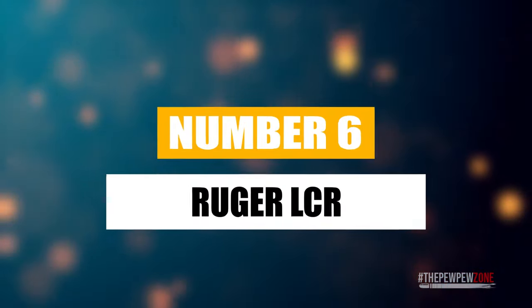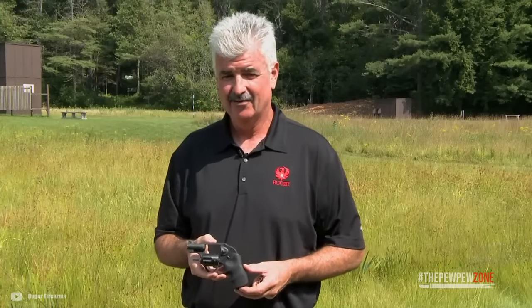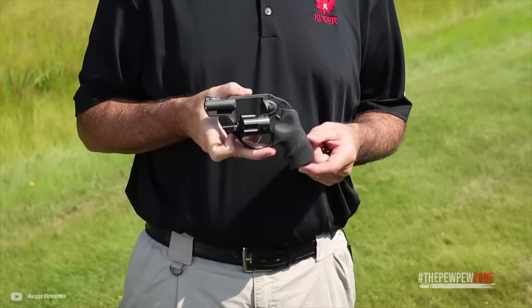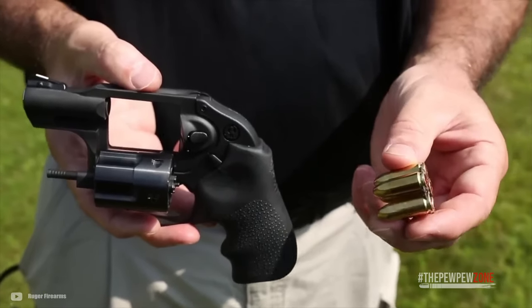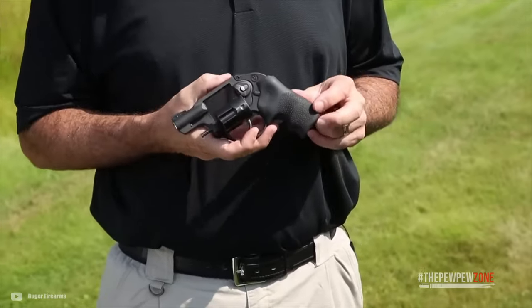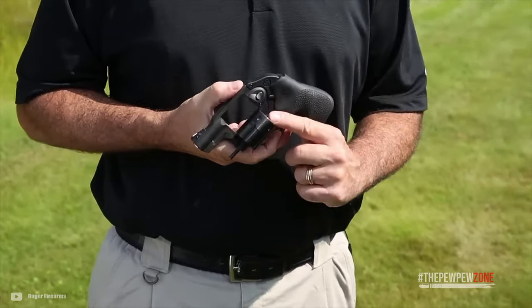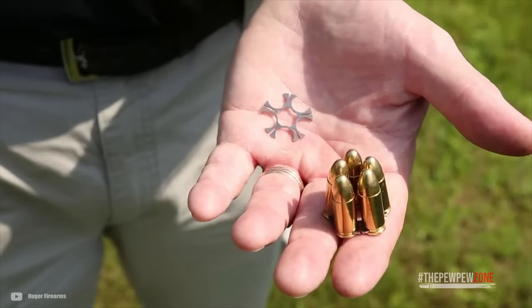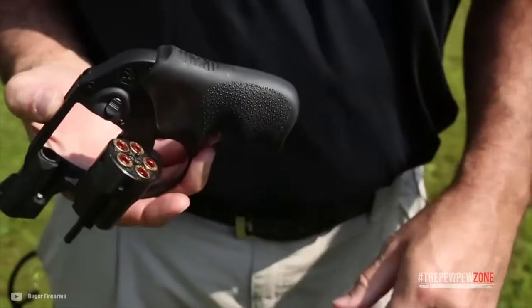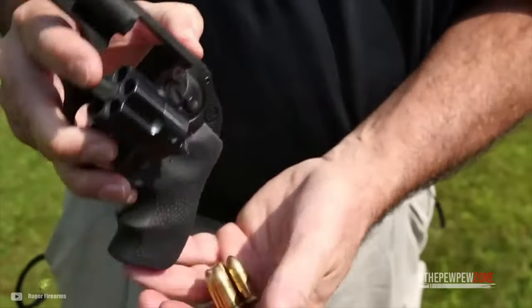The Ruger LCR — although Ruger had the SP-101 series of revolvers, there is a gap in their offering. They did not really have any lightweight and affordable concealed carry options. This is where the Ruger LCR comes in. They managed to keep manufacturing costs low thanks to the manufacturing process. Fun fact: some law enforcement officers carry the Ruger LCR as a backup piece should their main one be compromised. The Ruger LCR 9mm is a good option for self-defense.